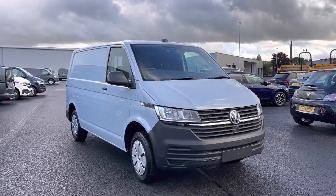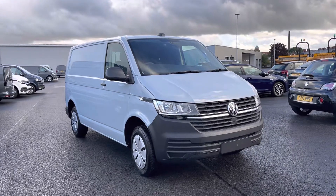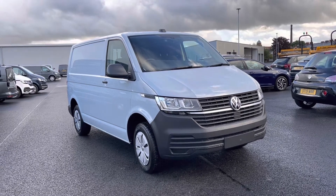Hello, it's Sabia from Oldham Volkswagen Van Centre and here we have some fantastic approved stock. It's the Volkswagen Transporter Startline 2.0 TDI 110 PS in the stylish flint grey finish.